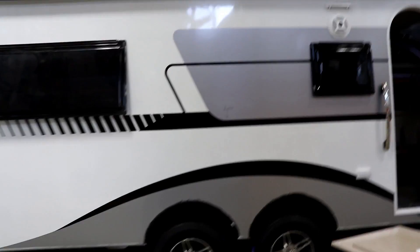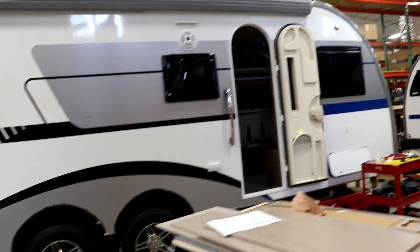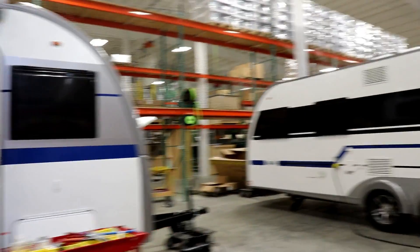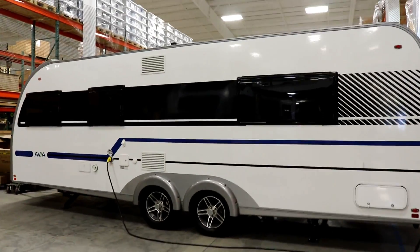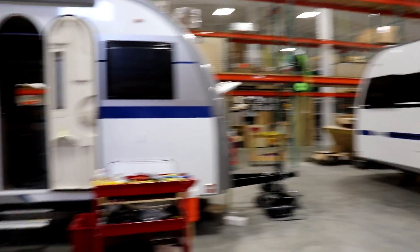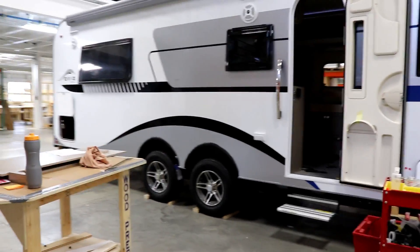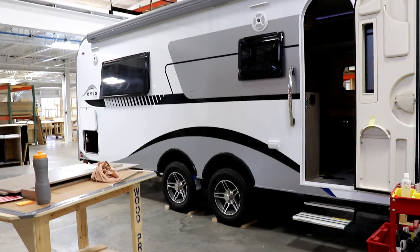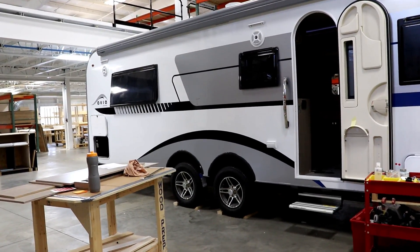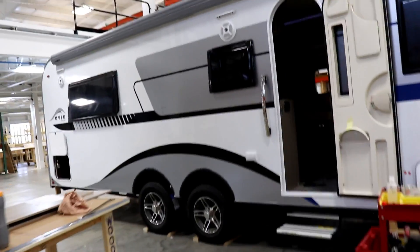Of course, this is not going to be the end product. For those of you that saw the walkthrough that I did at Hershey, you can see what it used to look like. Some of the changes they've made so far: they've moved the tires and axles forward a little bit, and changed the design work on the outside. And of course, they're making some changes on the inside.